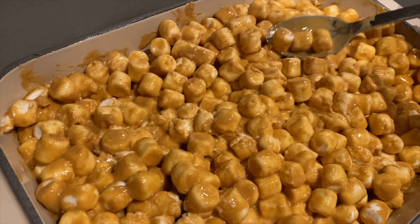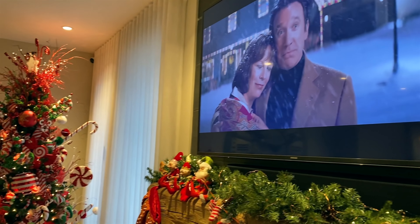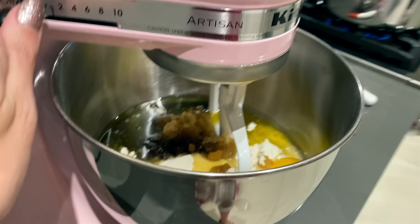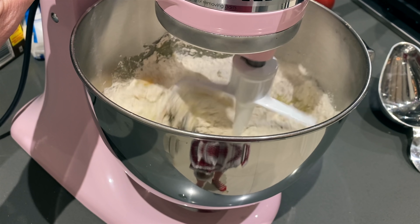Very simple — you chill that, then top it with dark chocolate, refrigerate again, and cut it into squares. Super easy. I also got to use my KitchenAid mixer for one of the other recipes.